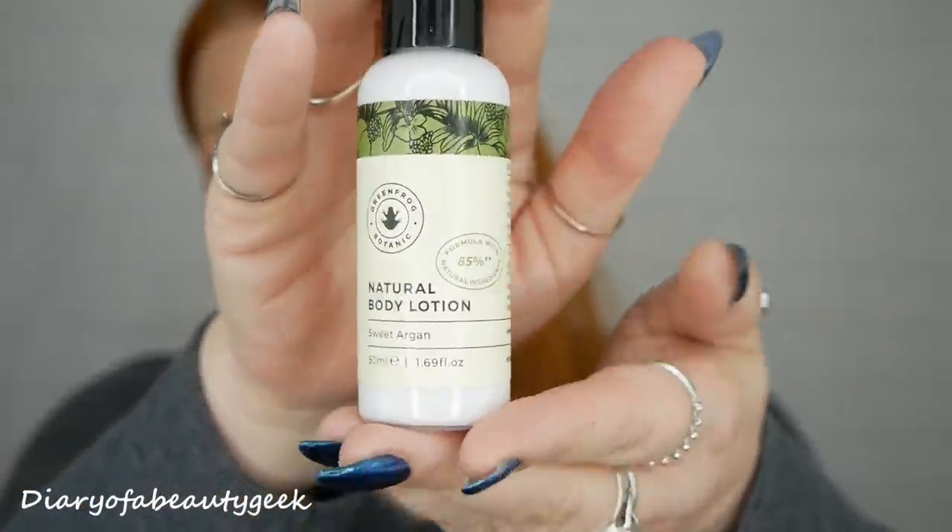Next we've got a product by Green Frog Botanic and this is a natural body lotion in Sweet Argan — 50ml here. I've tried a few of their products before, sample sizes and things, though I can't remember exactly what. Oh my word, Sweet Argan just smells like chocolate — that is gorgeous, really really nice. It feels nice as well, not really thick and luxurious but nice and moisturising. I can feel it going into the skin, not too sticky or tacky. Formulated with 85% natural ingredients — I love that, and the smell!